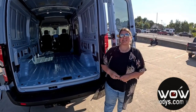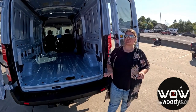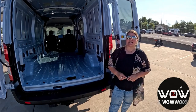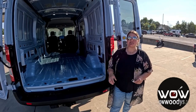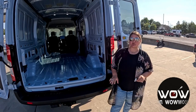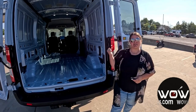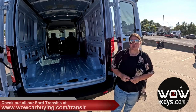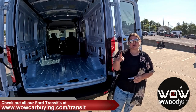And there it is — the 2023 Ford Transit Trail. Built to take you places most vehicles only dream about. Whether you're carving out a path through the mountains or setting up camp in the wild, this van is your ticket to adventure. The 2023 Ford Transit Trail was made for explorers, adventurers, and anyone who dares to go beyond the ordinary. If you'd like to see this van or any of our other vans, check us out at wowcarbuying.com/transit, where we like to target the wow so you can drive an original.